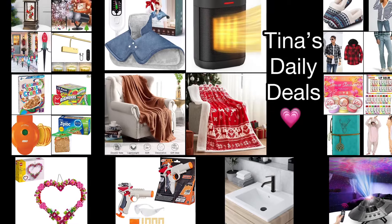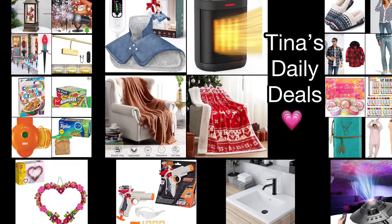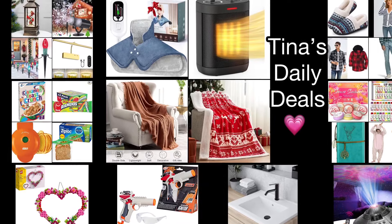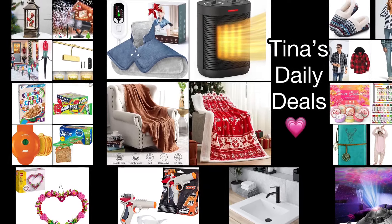Good morning friends! Welcome back to Tina's Daily Deals. I'm here with amazing deals from Amazon. As you know, all the information you need will be in the description box. Now don't you forget to like, share, and subscribe.